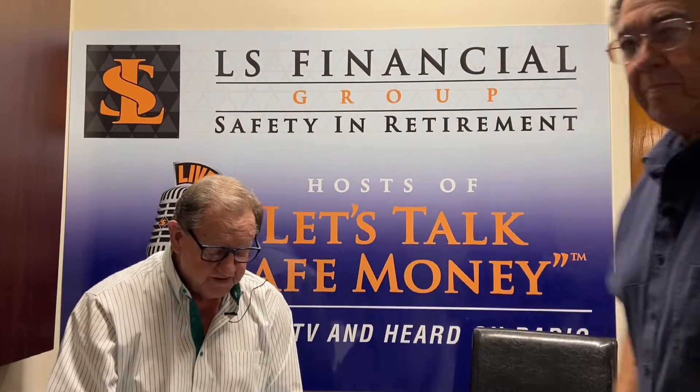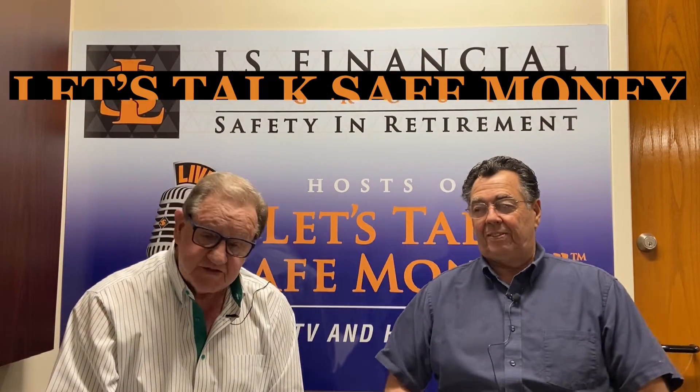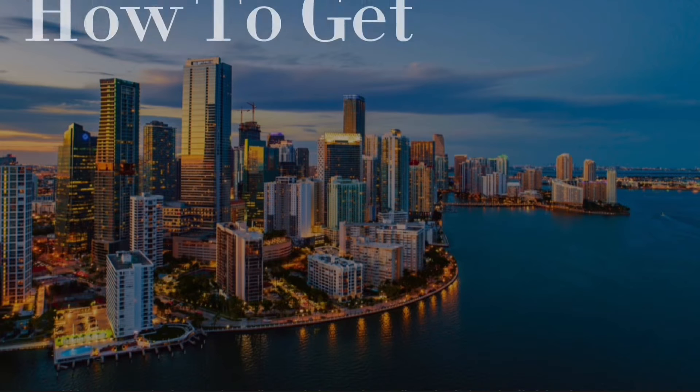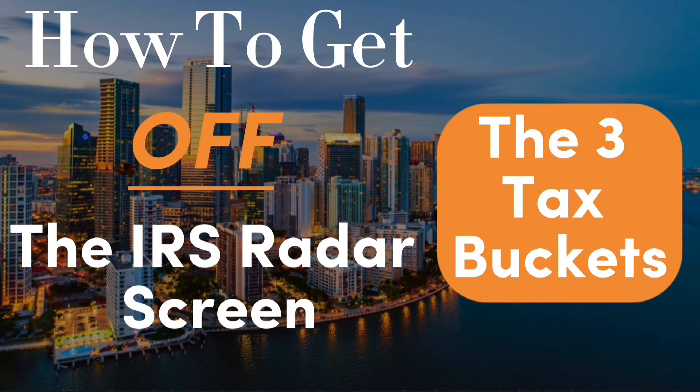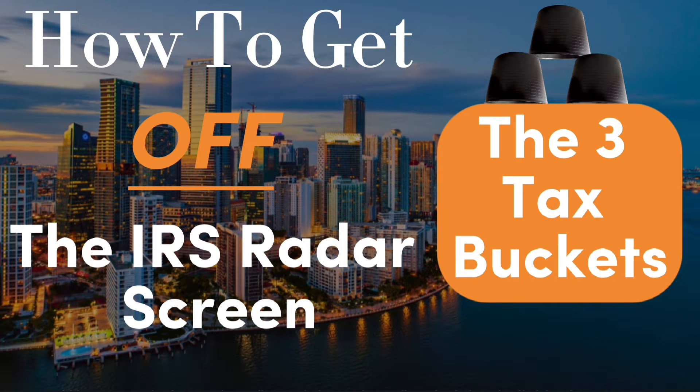Hello folks, and thanks for joining us today. Welcome back to Let's Talk Safe Money. I'm Len Strickler, CEO and co-founder of LS Financial Group, and also the host of Let's Talk Safe Money radio and TV.